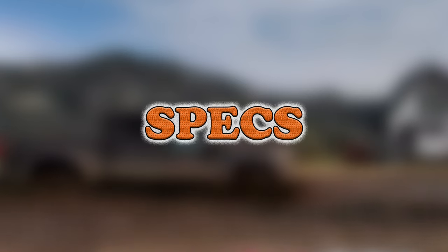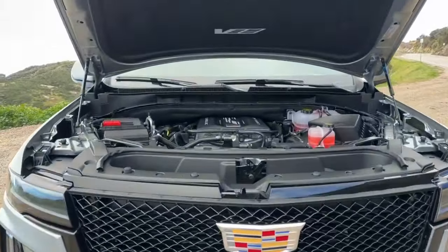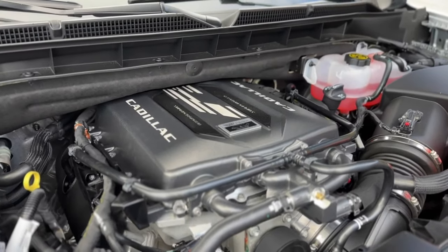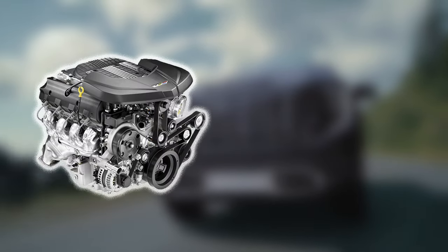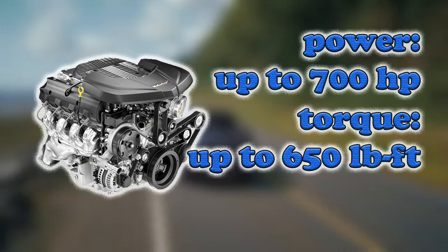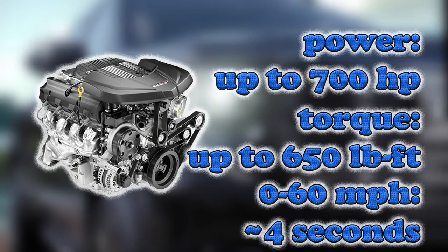The centerpiece of this concept is said to be a supercharged engine delivering an astonishing 682 horsepower — the same as found in the Cadillac Escalade V-Series. This power boost is not just a statement of capability but a clear signal of GM's commitment to dominating the performance truck segment, strategically blending luxury and labor to attract both gearheads and pragmatic truck lovers alike.